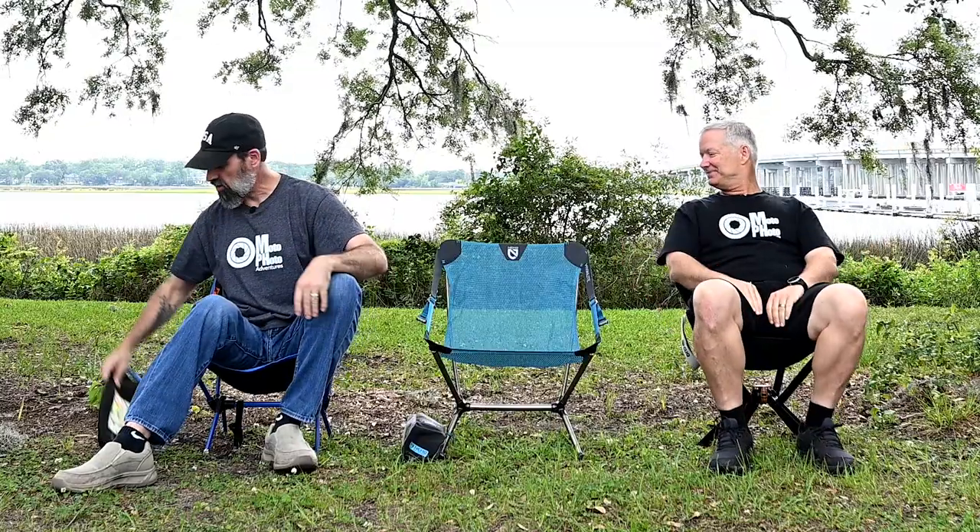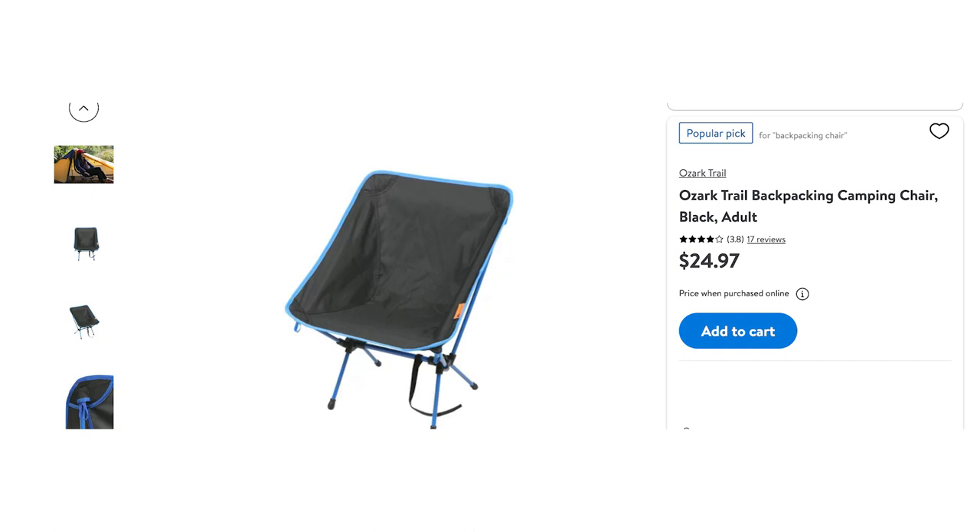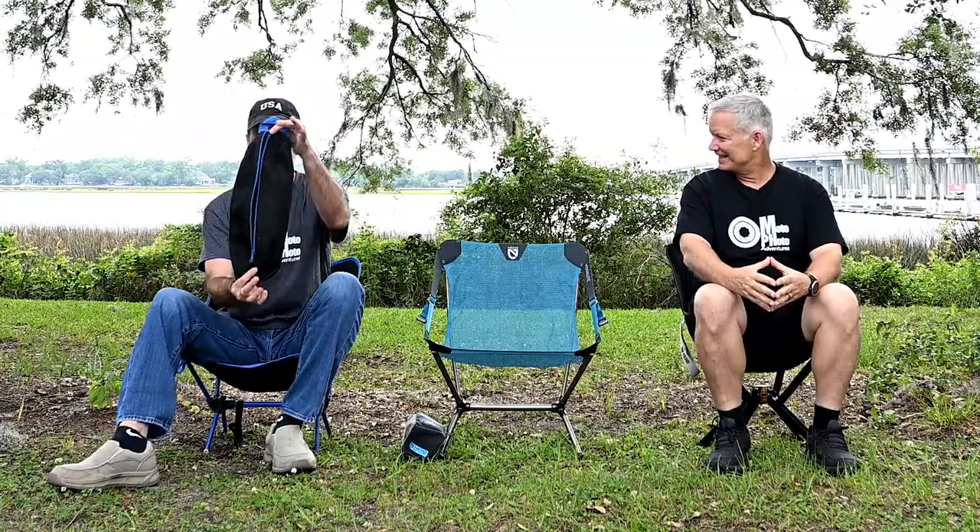Tell me a little about your chair. So this chair is the Ozark Trail — basically the $25 Walmart version. I bought this one at the very beginning of our TransAmerica Trail trip. It's made out of durable stuff — about 2.2 pounds. It's a reasonable size, comes with the pouch. Their promotional marketing says it packs to the size of a water bottle, but it must be a two-liter bottle.